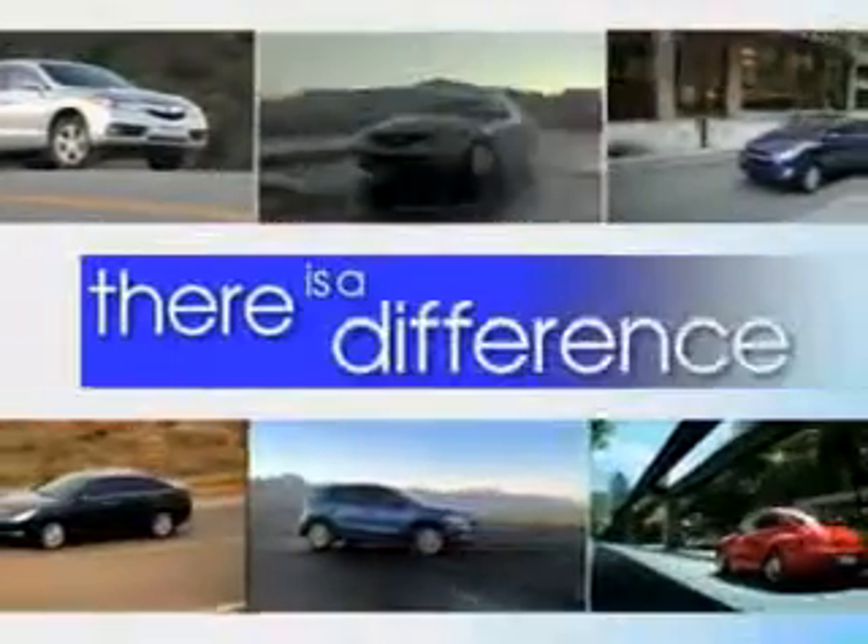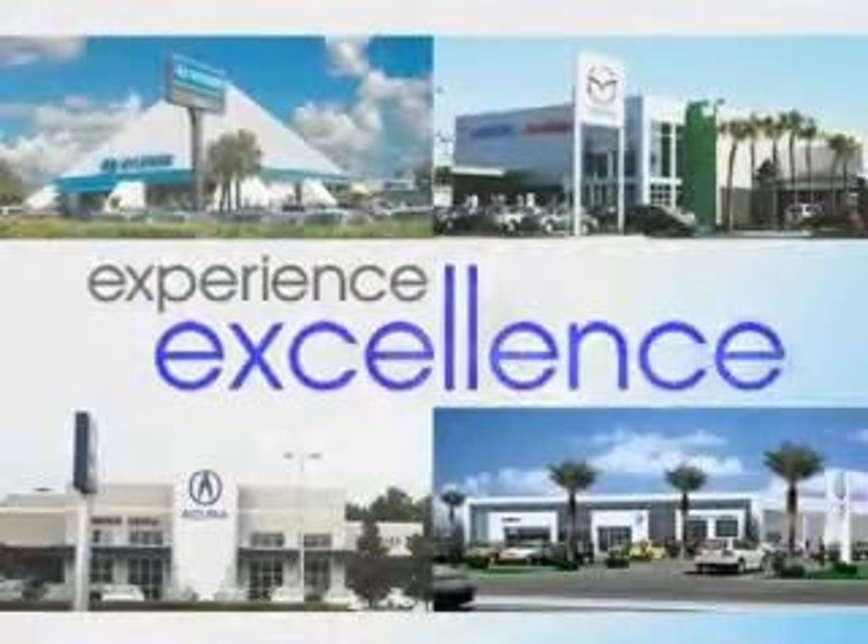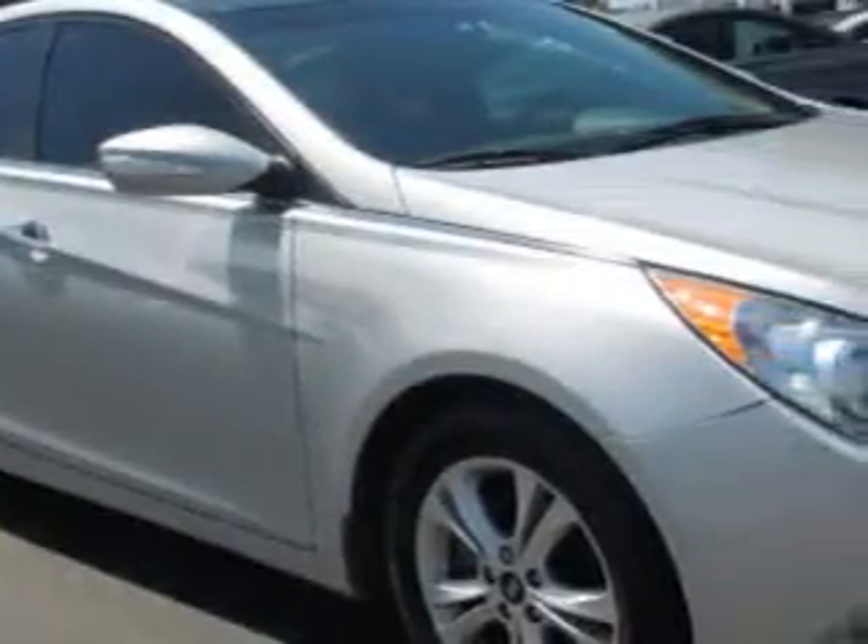When it comes to car buying, there is a difference. Experience excellence at any Jenkins dealership. You will love the Silver 2012 Hyundai Sonata 4-Door Sedan Limited, equipped with a 4-cylinder engine and an automatic transmission.